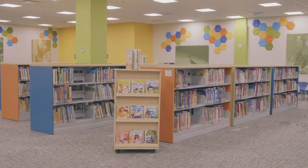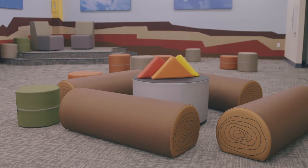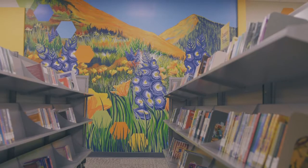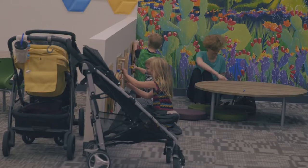Once they come into the Children's Library, there's computers for parents and children, there's a storytime stage, there's an event room, there's reading nooks, there's great library materials as always, and there's a lot more seating than we've had in the past so that people can relax and spend some time here.